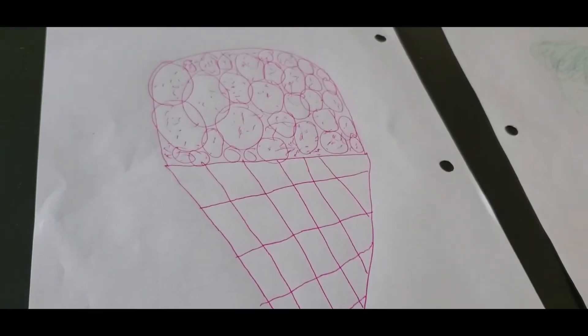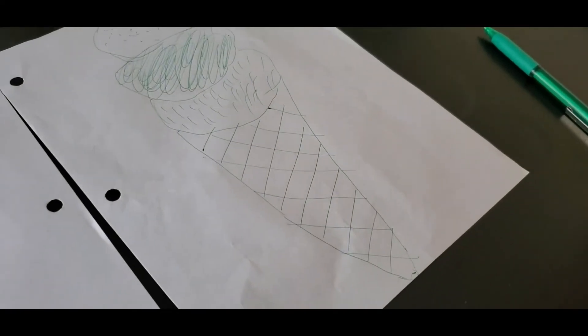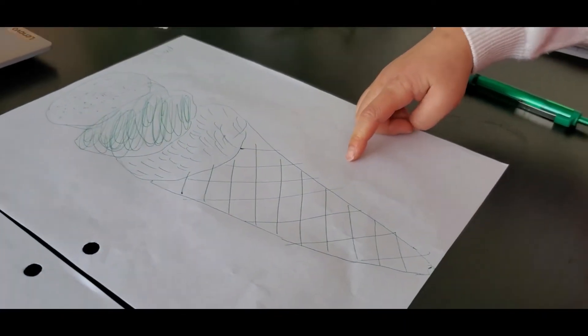Alright, here is round two. We're drawing ice cream. Dylan is purple on the left, mine is on the right, the green one. Vote in the comments. What do you think? Daddy. Come on — she's very biased, guys. She just likes to bug her brother. Anyway, vote in the comments.